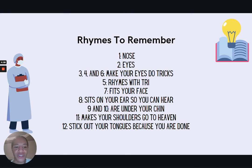Another way to remember the cranial nerves and their functions is with rhymes: one — nose; two — eyes; three, four, and six make your eyes do tricks; five rhymes with 'try'; seven fits on your face; eight sits in your ear so you can hear; nine and ten are under your chin; eleven makes your shoulders go to heaven; and twelve — stick out your tongue because you are done. These rhymes link cranial nerve numbers with their functions to better help you remember them for your exams.